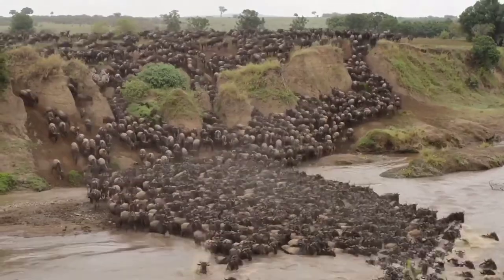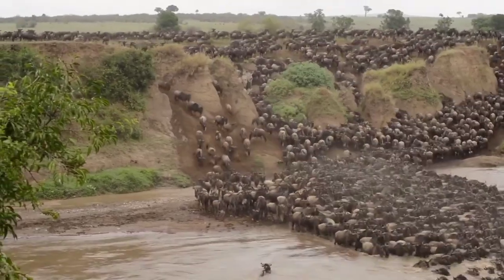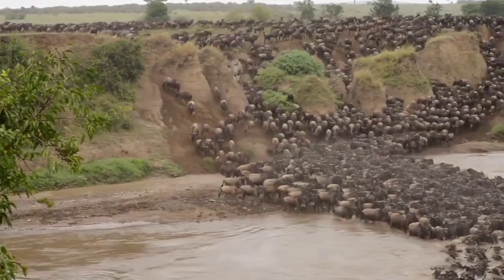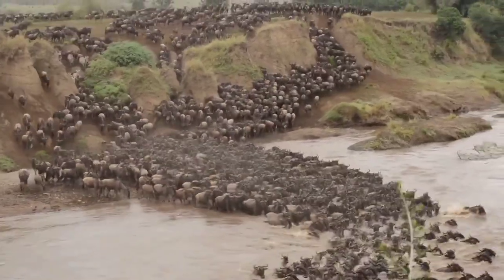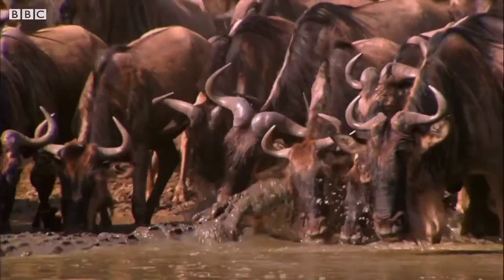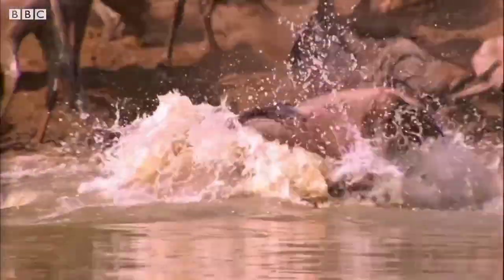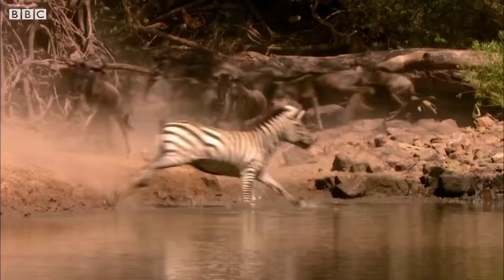They saw hundreds of wildebeest running across the grassland towards the river to cross it, but it is not an easy task. They have to fight the fast-flowing, powerful water of the river Mara, and the crocodiles waiting to feast on them. Every day, hundreds of wildebeest cross the river in search of food. Some unlucky ones are swept away by the water and some are caught by hungry crocodiles — this is the law of nature. Priyanka's father said they were very lucky to witness the sight, and Priyanka couldn't take her eyes off the scene.